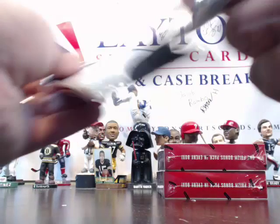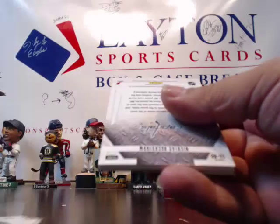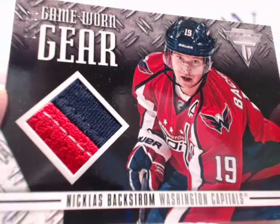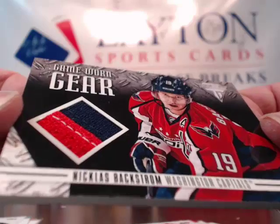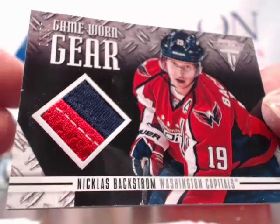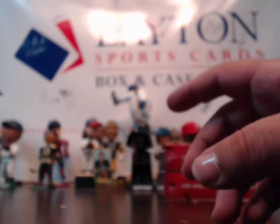Last pack of this box — and we got a hit for the Washington Capitals! Another prime patch — Nicholas Backstrom, Prime Patch game-worn gear, 1 of 50! 1 of 50 prime patch for the Capitals! Going to Ann W. Very nice card, and base after that. Next box!